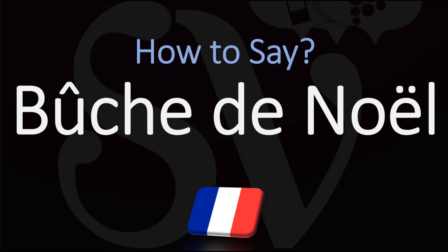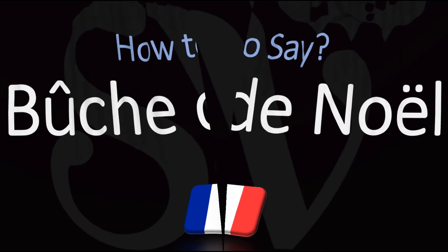Bûche de Noël is how we would say it in France, but it'd be fine in English to say it as bûche de Noël.